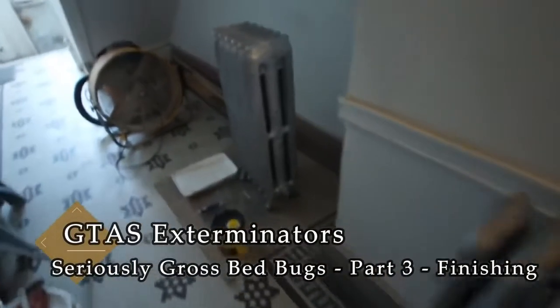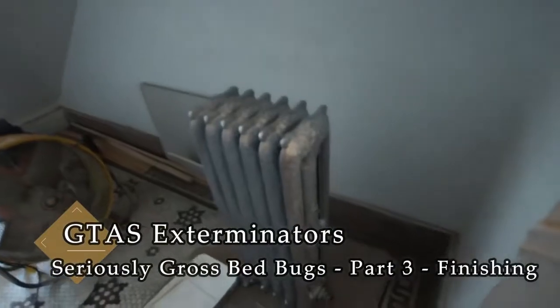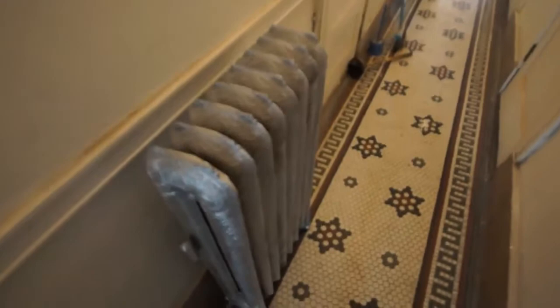Radiators look great. These radiators have high-temperature silver paint on them and they look much better than they did.